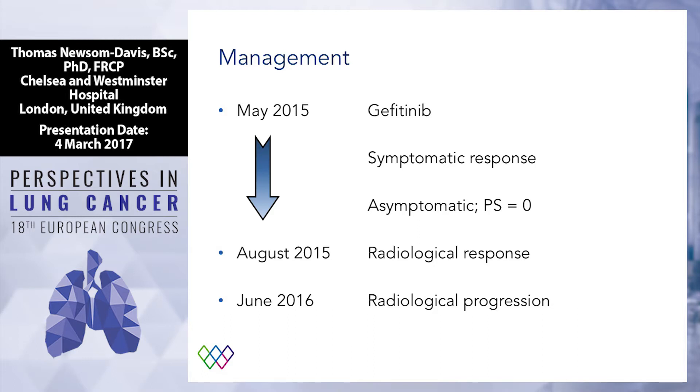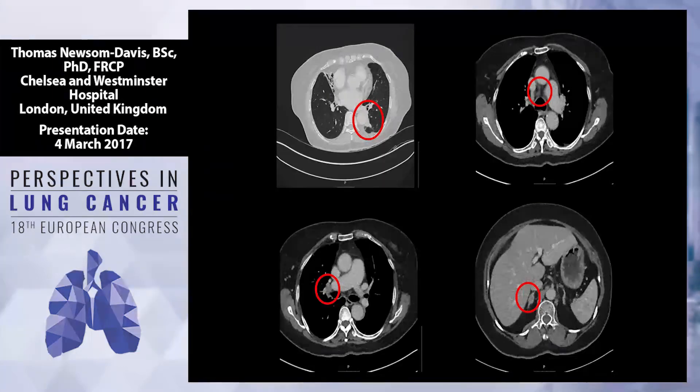Unfortunately, about a year after she started treatment, she progressed. You can see that although there is progression, the left lobe mass hasn't increased particularly. There's a small mediastinal lymph node, a small right hilar lymph node, and an increase in her adrenal metastasis. The United Kingdom is famous for a few things — tea, cricket, and our sense of fair play. So I'm going to ask a very fair, neutral question to everyone in the audience: I'd like you to put your hand up if you'd be cruel enough to subject this poor 80-year-old lady to an invasive, unpleasant, potentially dangerous investigation, when in fact you can do a simple blood test.